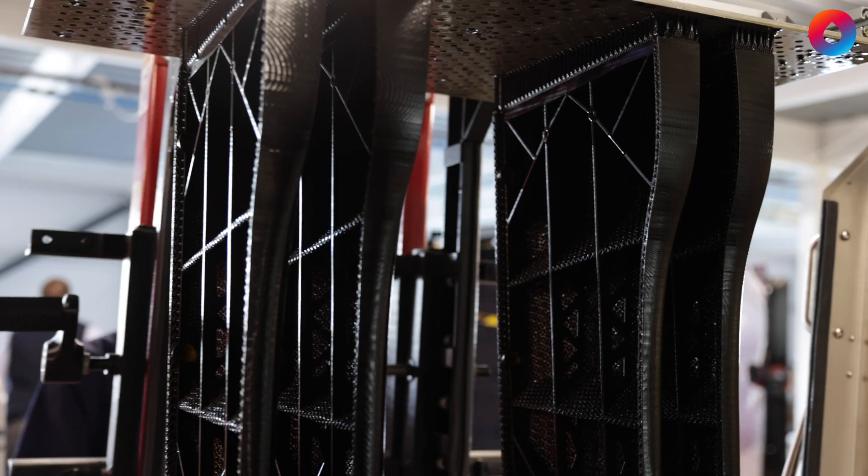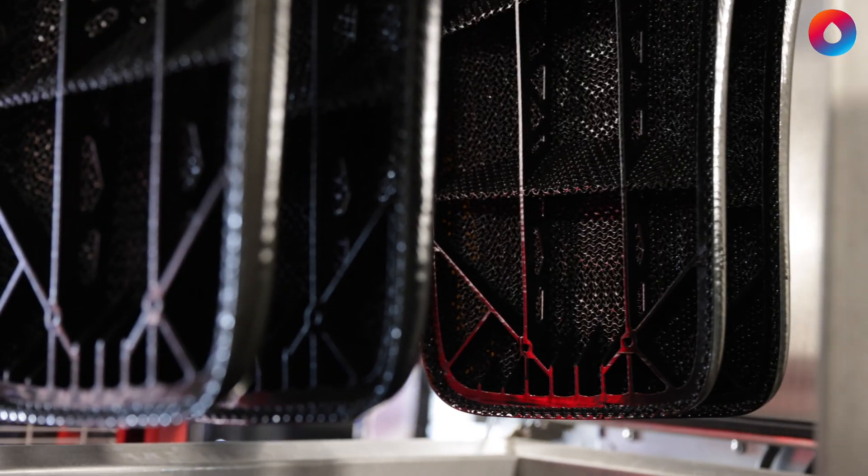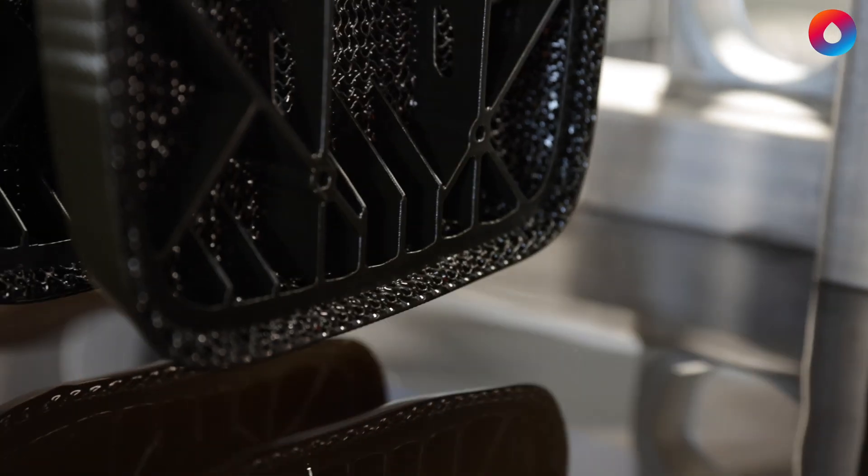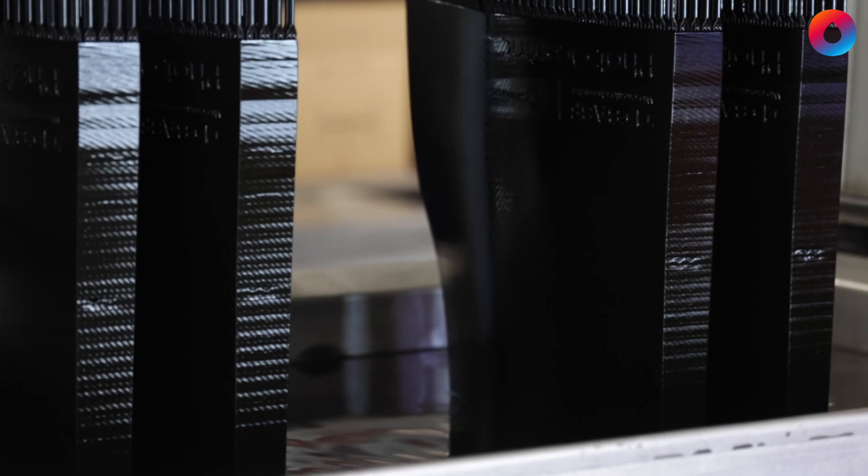This enables us and our customers to use the same process for prototyping, for scale up, for pilot runs, and for mass production. You can also manufacture parts as they are required rather than in large batches that require storage and shipping across the world.